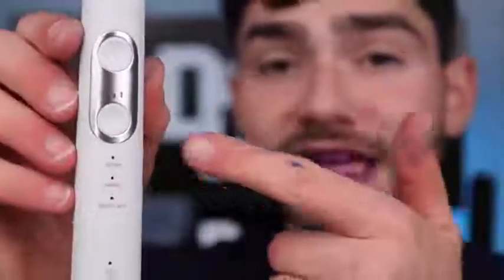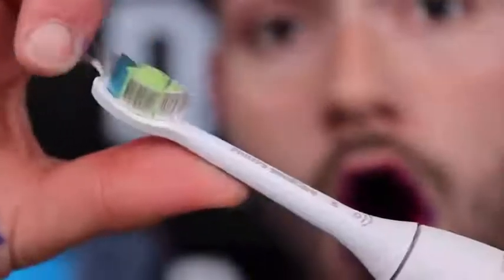The toothbrush has three different cleaning modes: clean, white, and gum care. Let's take a look at the bristles. These bristles are pretty basic, and for the $150 price tag it should come with something a little bit more advanced.